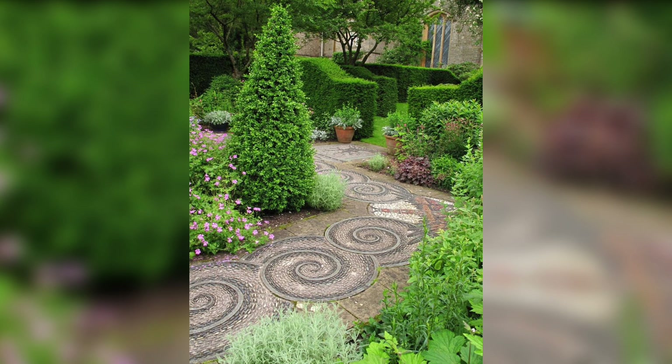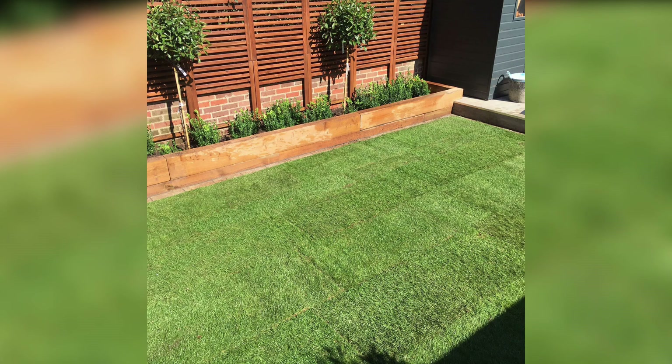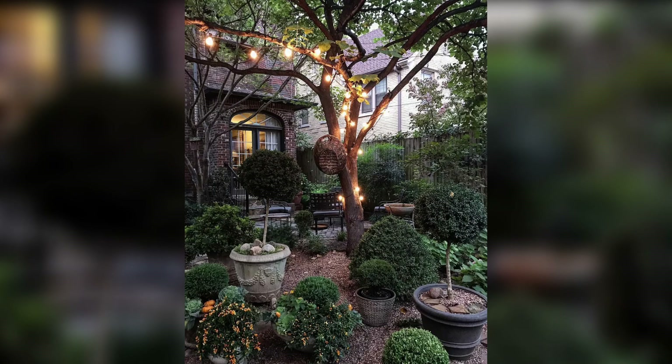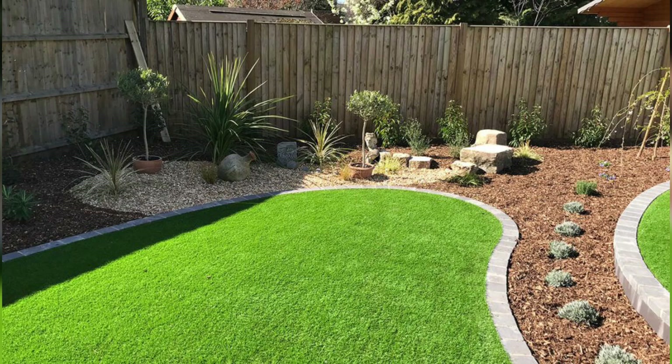7. Integrate Outdoor Lighting. Extend the usability of your lawn garden into the evening by incorporating outdoor lighting. Install pathway lights, spotlights and string lights to create an enchanting atmosphere. Highlight key features like flower beds, trees and water elements to add depth and accentuate their beauty.